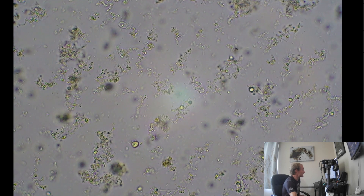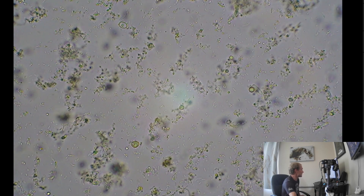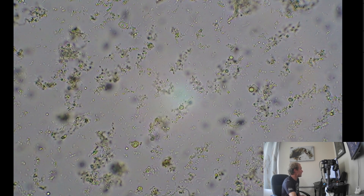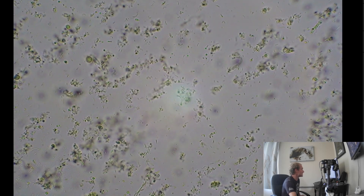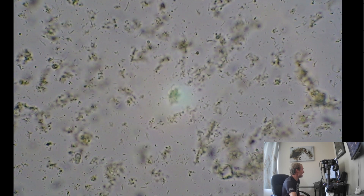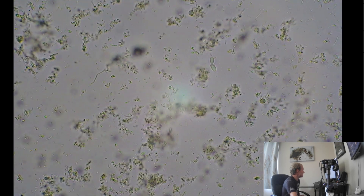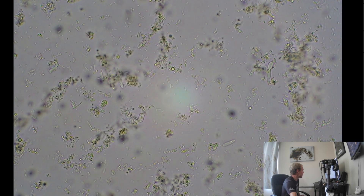I did a scan around and I didn't see any big ciliates or anything running around, which is what you'd expect from a product like this - it's all about the probiotic bacteria. If you did see ciliates and nematodes in there, you'd wonder how they got in there. Though they could potentially come from the cows themselves if found in the kefir.